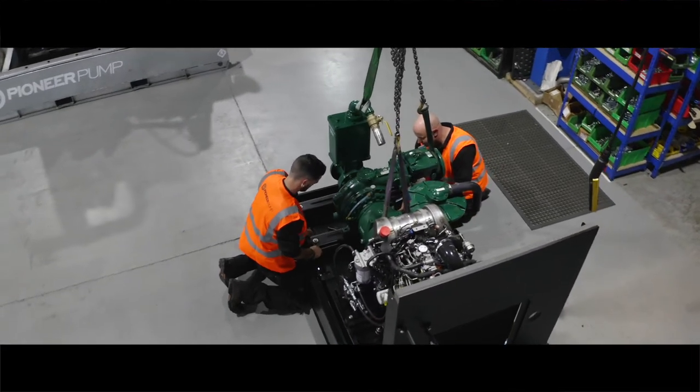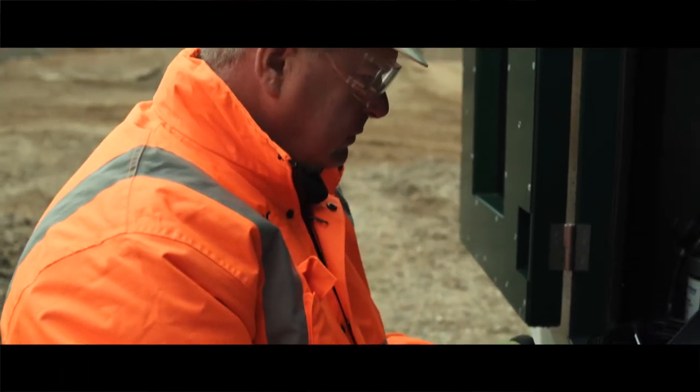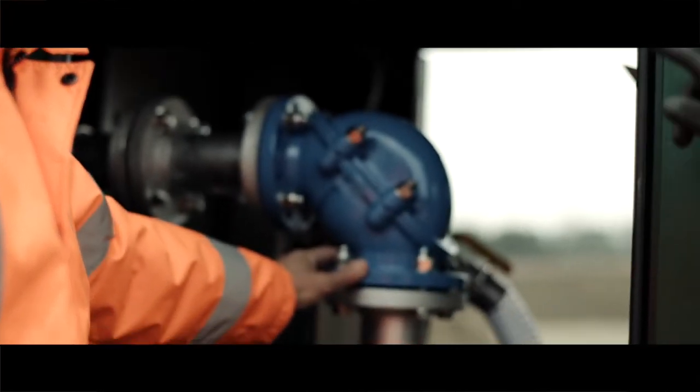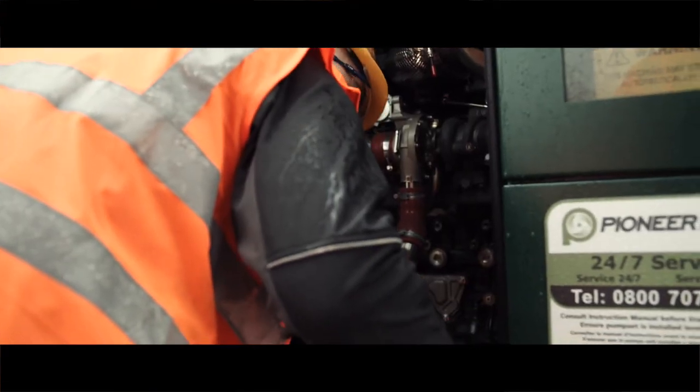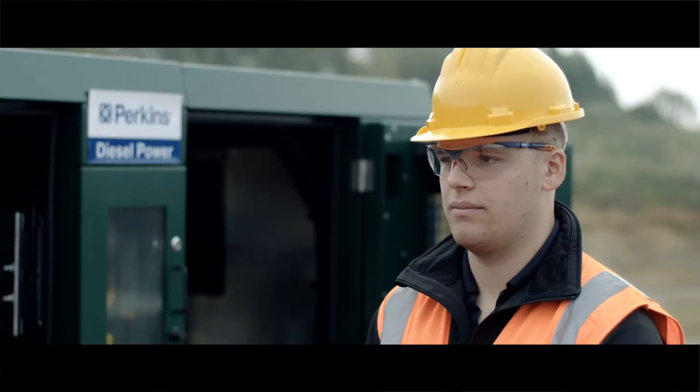We buy our engines from DIPERK, who are a Perkins distributor. When we put our tender out for our Stage 5 product, they approached us. They've been exceptional in helping us select engines, provide configurations, and availability of spare parts are second to none — they are very popular within our rental fleet because of this.